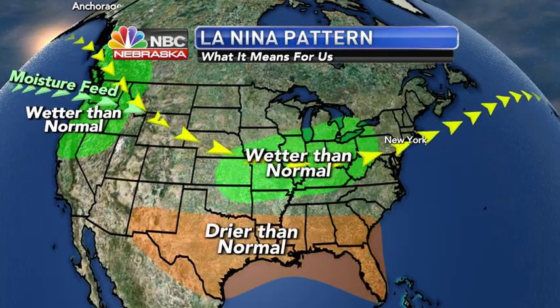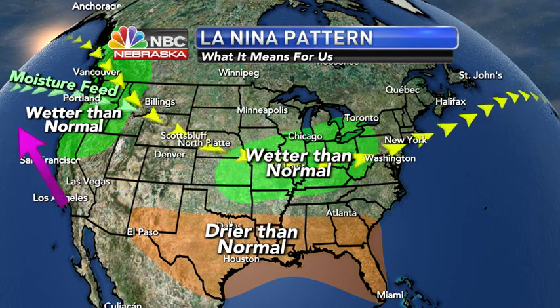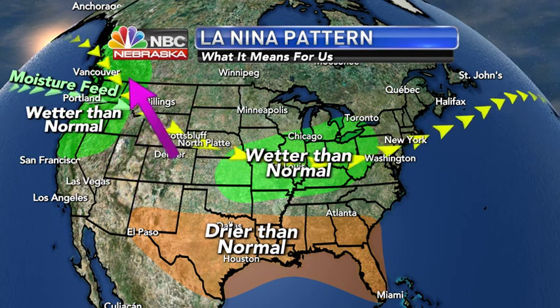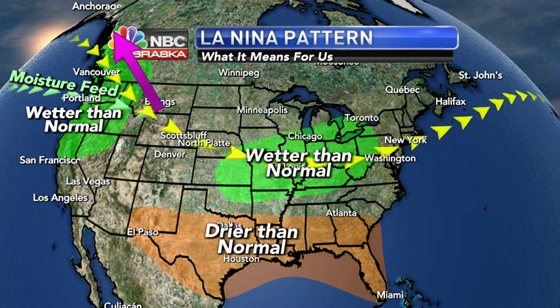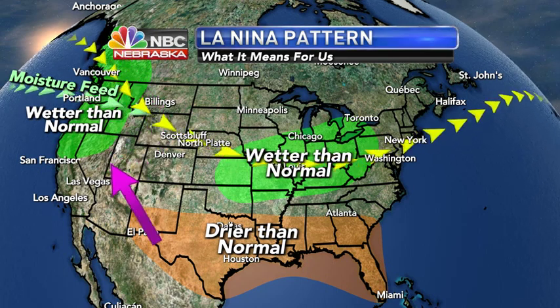Here's what this winter looks like with a La Niña pattern. We have that moisture feed coming in from the Pacific, bringing wetter than normal conditions into the Pacific Northwest, all the way up toward southern Alaska, into the Vancouver area, and points to the north in Canada.